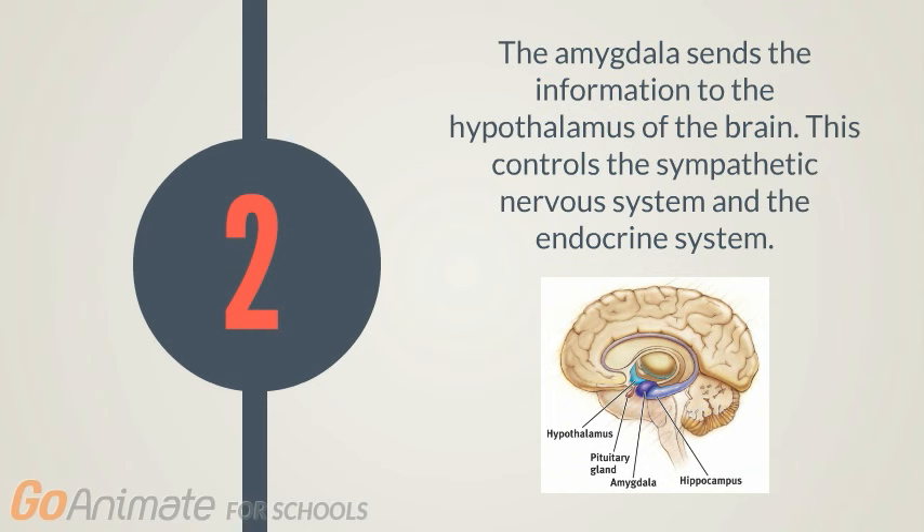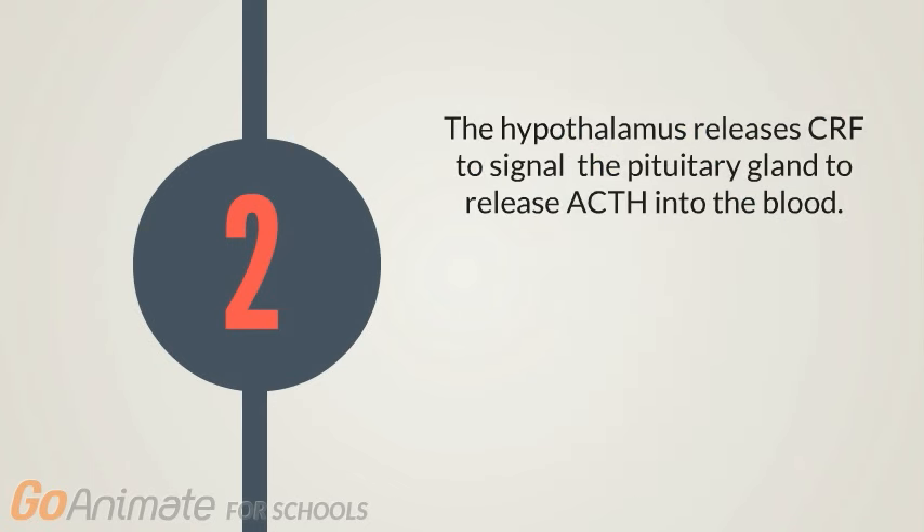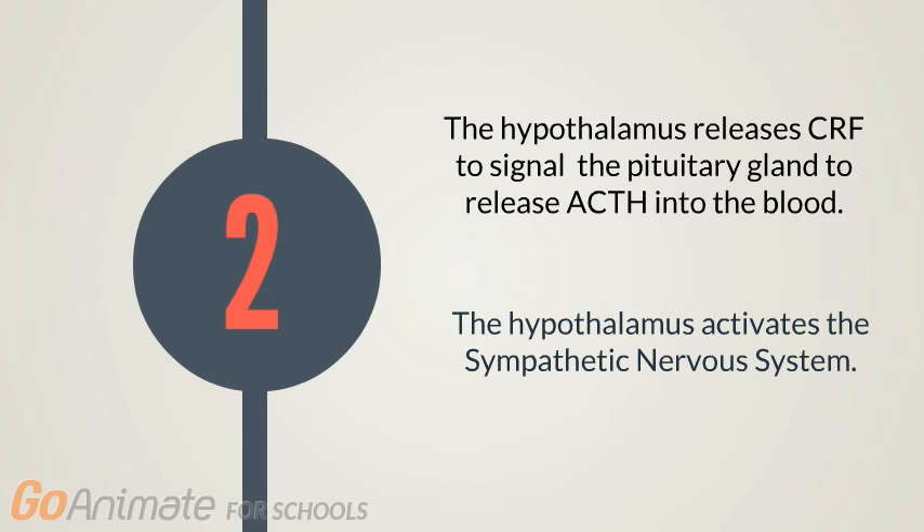The amygdala is responsible for processing emotion and fear. The amygdala will assess the situation and send the information to the hypothalamus. The hypothalamus controls the sympathetic nervous system and the endocrine system. This results in the hypothalamus releasing corticotropin-releasing hormone, or CRF, to signal the pituitary gland to release adrenocorticotropic hormone, or ACTH, into the blood. The hypothalamus also activates the sympathetic nervous system.